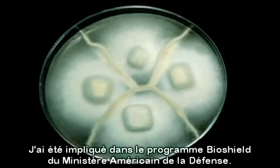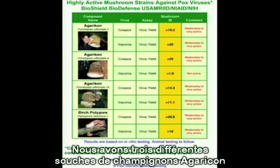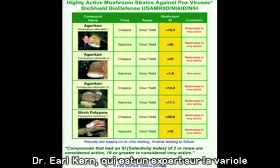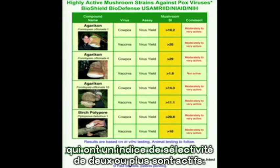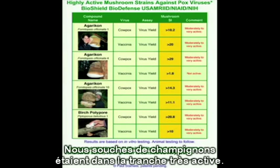I've been involved with the U.S. Defense Department and BioShield program, and we submitted over 300 samples of mushrooms that were boiled in hot water and mycelium, harvesting these extracellular metabolites. A few years ago, we received these results. We have three different strains of agaricon mushrooms that were highly active against pox viruses. Dr. Earl Kern, who's a smallpox expert of the U.S. Defense Department, states that any compounds with a selectivity index of two or more are active, ten or greater are considered very active. Our mushroom strains were in the highly active range.